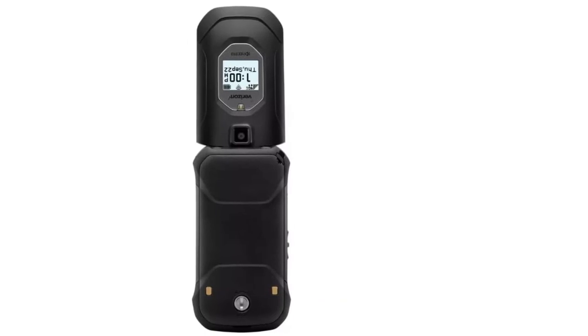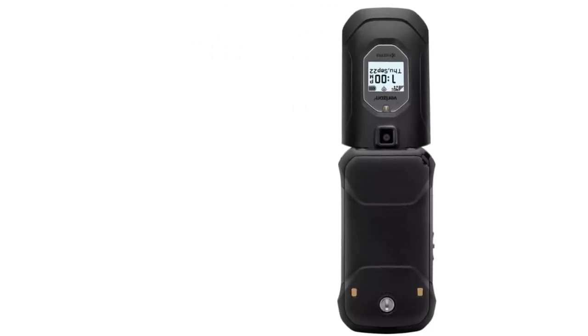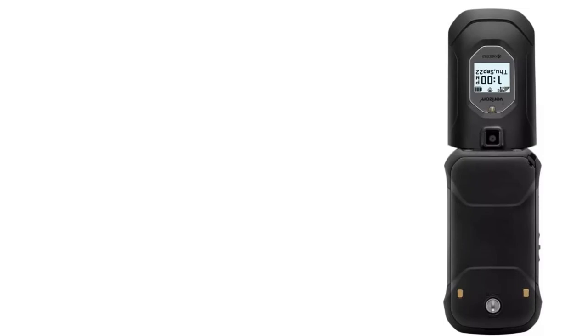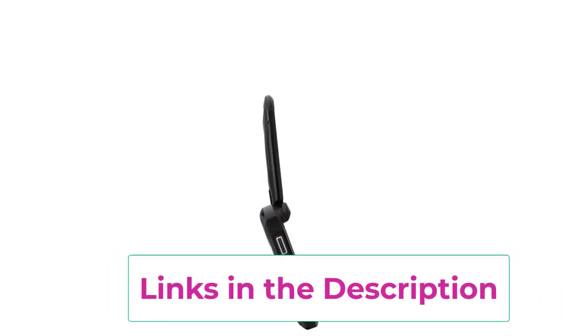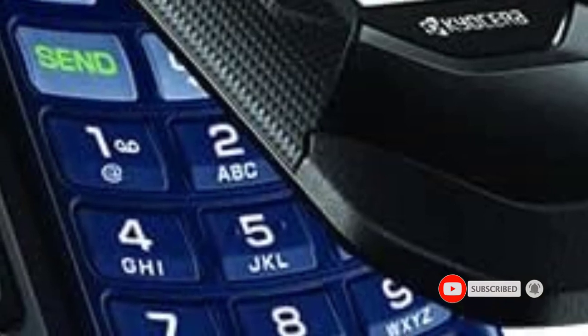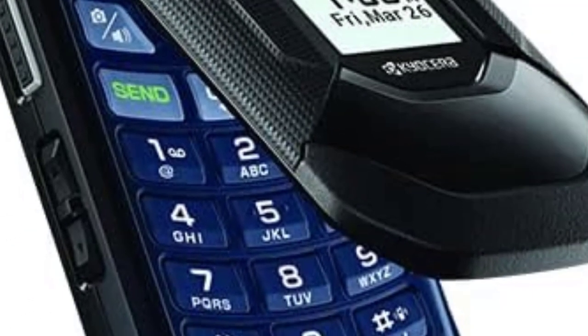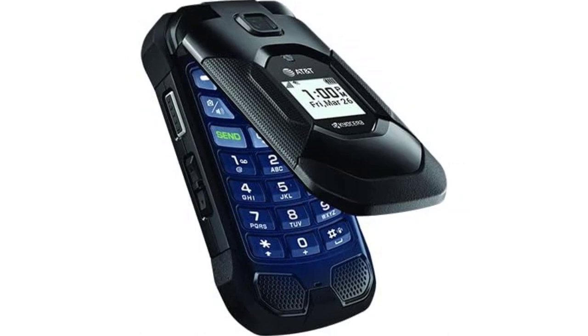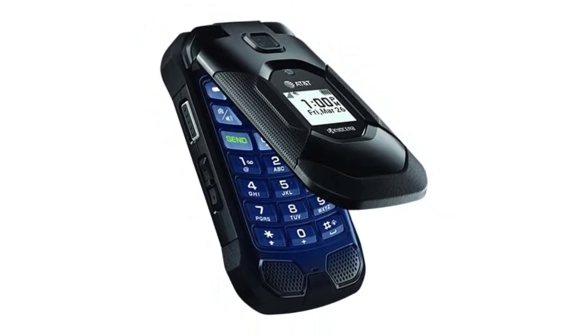It is resistant to water, dust, and shock, ensuring it stands up to the rigors of daily use. Equipped with Verizon connectivity, stay connected wherever you go and experience the reliability of one of the nation's leading networks. The renewed status means it has been carefully inspected and restored to a like-new condition, providing a reliable and cost-effective solution. The black color adds a touch of sophistication to the rugged exterior, making the Kyocera Dura XV Extreme Plus both functional and stylish.